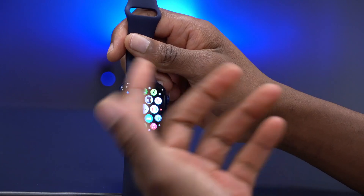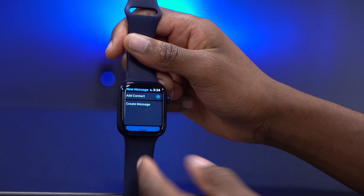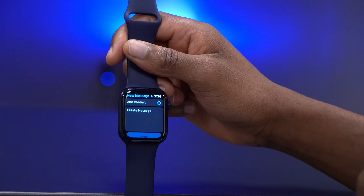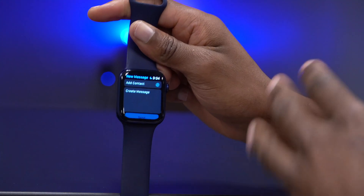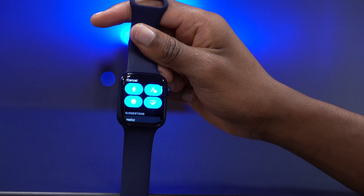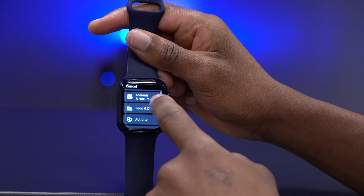When it comes to new features or changes with this update, there aren't any new features I actually noticed. With previous watchOS 7.1 betas we've been getting quite a number of new emojis and features here and there, but with this specific beta 4 there's nothing new I could find. If you find something, comment down below.